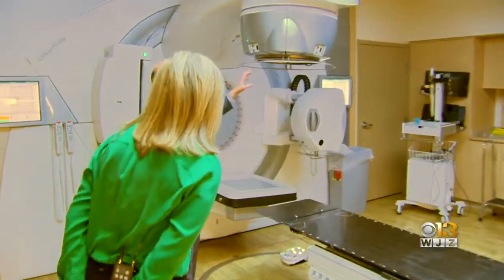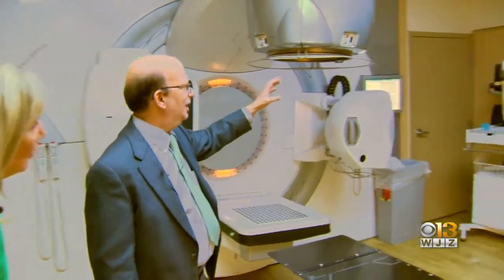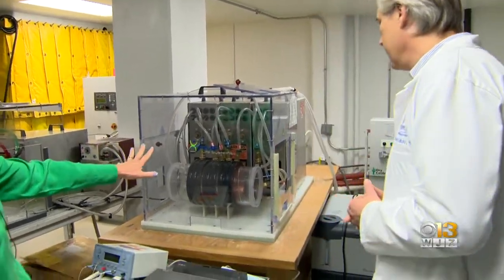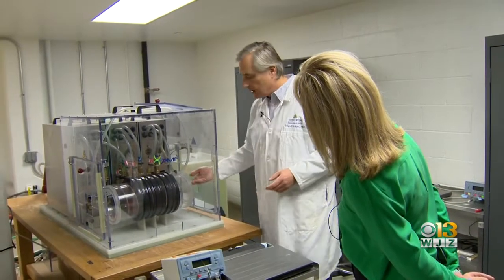Dr. Kleinberg is part of the team that will treat the canine patients using an MRI machine like the one used on humans. Inside the brain, no matter what we do, we've been unable to cure very many people at all, and that's the reason a breakthrough would be very exciting. Dr. Ivkov has built a second machine for canine patients — dogs whose owners decide, because of an otherwise terminal diagnosis, they want to be part of this clinical study. What we learn in the dogs, we can then translate to humans.